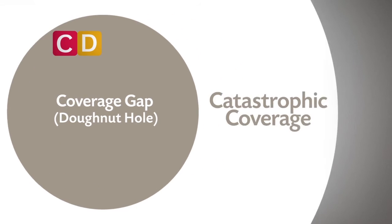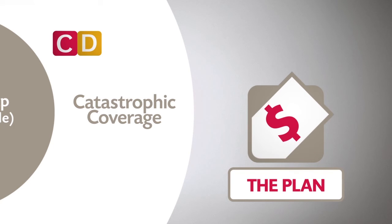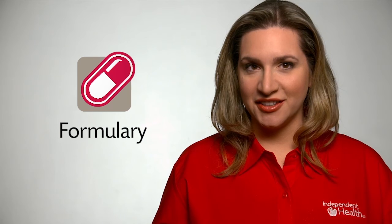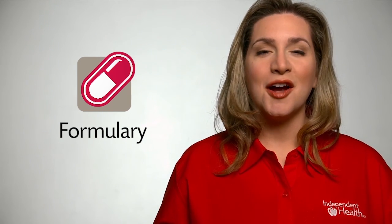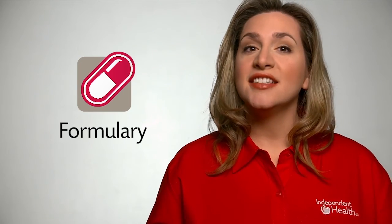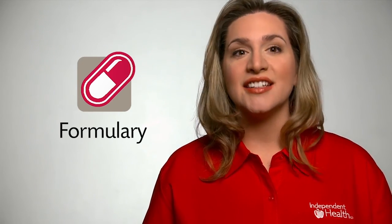Finally, you enter the third level, where the plan pays most of the cost of the drug. One thing that can help you with your decision when choosing a Part D plan is to look at the formulary of each plan you're interested in. A formulary is a list of prescription drugs covered by a plan. This differs widely, so you want to be sure the medicine you need is covered.